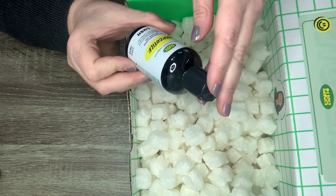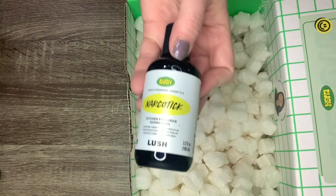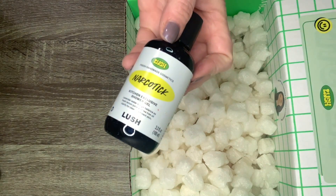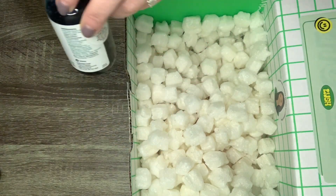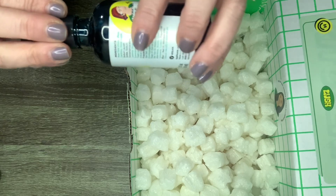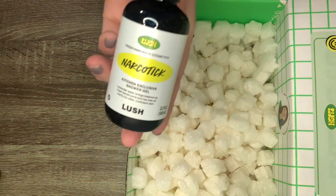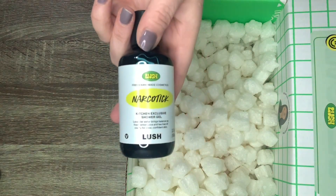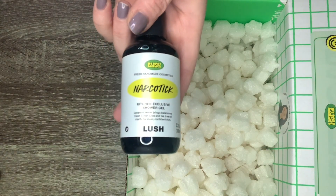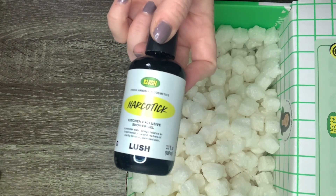This one is called Narcotic, and it is a shower gel. Lavender water that brings balance, as fresh lemon juice and tea tree oil clarify for clear, confident skin. It's a bluish-purple color — the lights are distorting it a bit. It's a small 100ml size, which I'm glad about. I love lavender and I love Sleepy by Lush, but I've never had this before. I'm not sure I'd want a lavender shower gel per se, but I'm glad I have this to try.